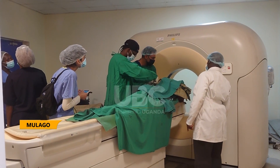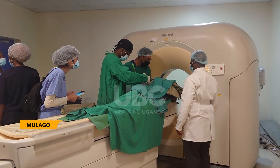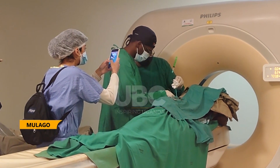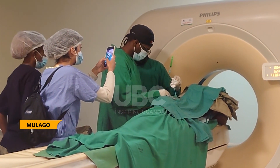With advanced medical imaging technology and specialized equipment, interventional radiologists can provide patients with safe and effective treatments that minimize the risk associated with traditional open surgery.